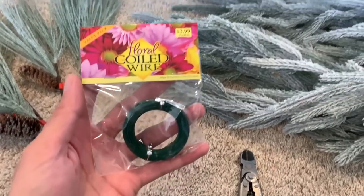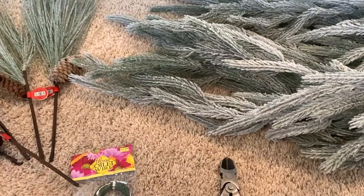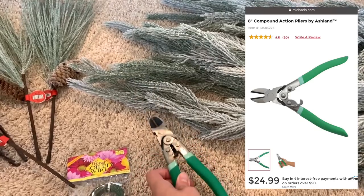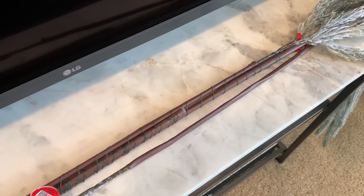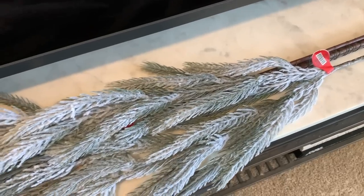This is the green floral wire I'm using to fasten these weeping pine branches together. I'm also using compound action pliers from Michaels to easily cut the wire. I essentially just wrapped the wire around the stems until all eight were used. Stick around to see the finished project at the end of the video.